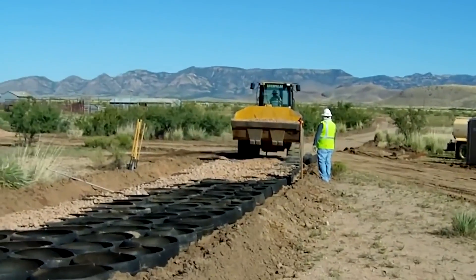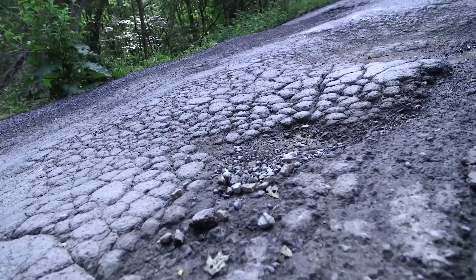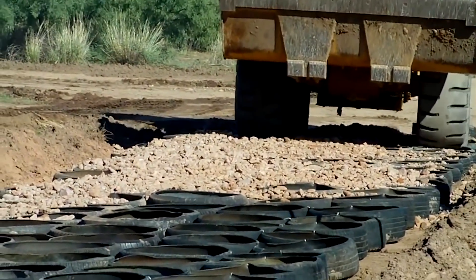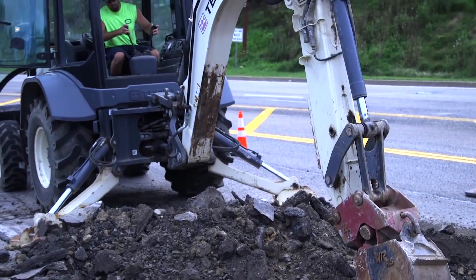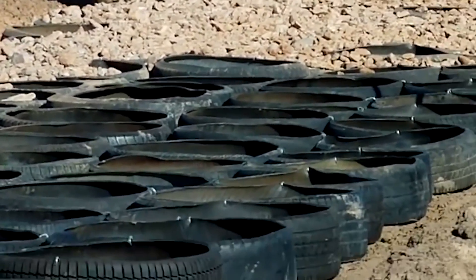Geo-grid is widely used in road construction. Usually it's a two-dimensional or three-dimensional honeycomb structure filled with a loose material such as crushed stone. Geo-grid increases the bearing capacity of loose, heterogeneous soils, securing road bases.